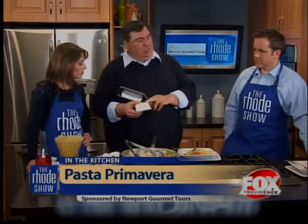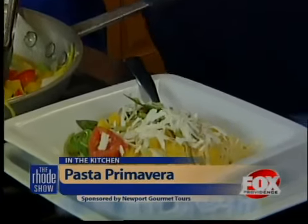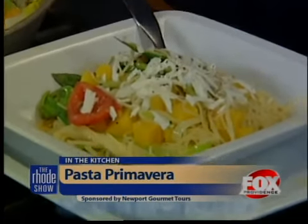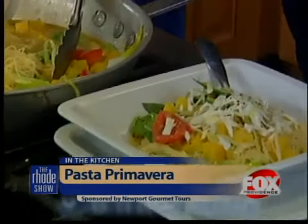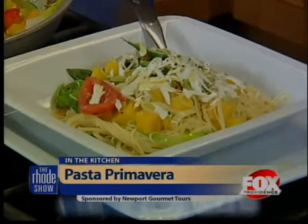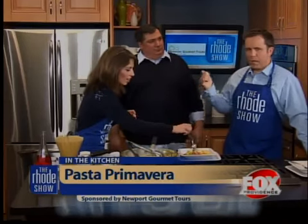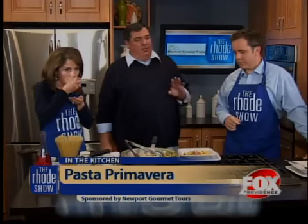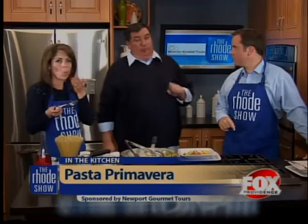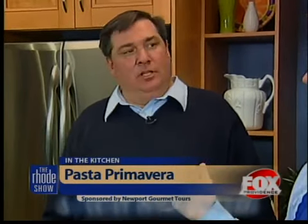This is ricotta salata cheese — a firmer ricotta like you would use in your lasagna. We're going to grate some over the top, then add a little cracked pepper. And I actually have a little bit of extra virgin olive oil from my ancestor's land in Italy. My parents brought it back — my great-grandfather's land has been turned into an olive field and they make olive oil. That's my family's olive oil. Regarding the deal today: go to NewportGourmetTours.com, purchase tickets today, enter the promo code ROADSHOW, and you will get 25% off your purchase. You can buy today for any time throughout the year, even for December.